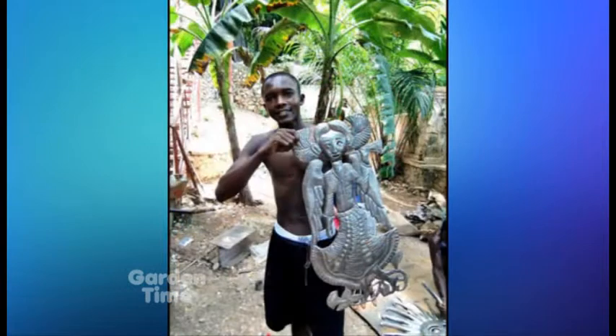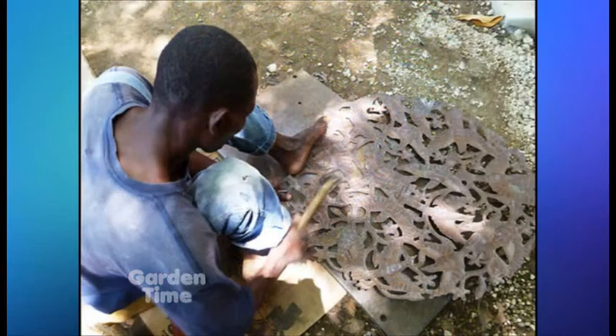Then they start making these designs all by hand. There are groups of these artisans, and the money goes back to the artisans in Haiti. It's a fair trade item and Haiti experiences a lot of the funds from these projects.